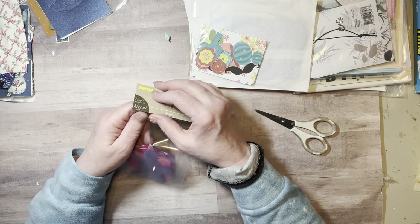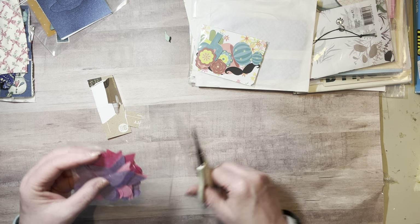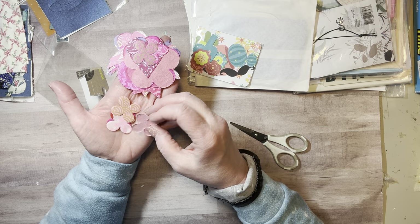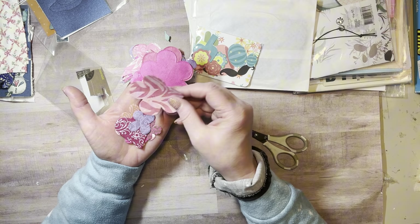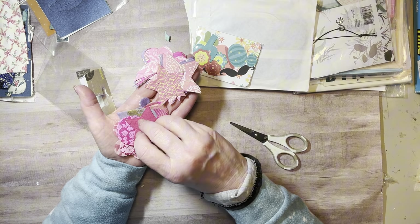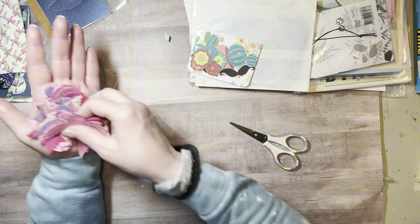This looks like a fun packet — it looks like handmade paper that's been cut into shapes. I think it said 'made in Nepal.' There are little flowers in pink, different patterns, and hearts. These will be fun to find uses for — I love these. There are also hearts, flowers, circles, stars, and one with a gold edge. I like the way these papers feel, and there are some butterflies too.